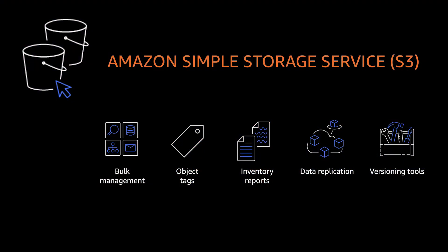In these next video segments, I and other S3 professionals will explain how you can use bulk management features, object tags, inventory reports, data replication capabilities, and versioning tools. As an Amazon S3 customer, you can leverage our wide range of features to efficiently and cost-effectively manage the thousands and perhaps billions or even trillions of your S3 objects at scale.